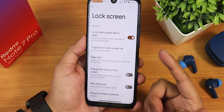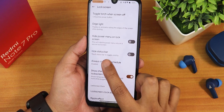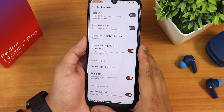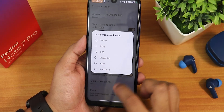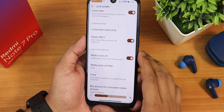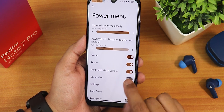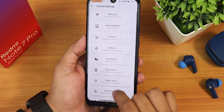We have lock screen customization — lock screen double tap to sleep, long press power button to toggle torch, edge lighting customization, hide power menu on lock screen for security, always-on display scheduling, charging info on lock screen, lock screen clock style, media cover art, and blur amount for media artwork. Inside power menu settings, there are screenshot settings, button enabling options, advanced reboot toggle, and power menu dim background.